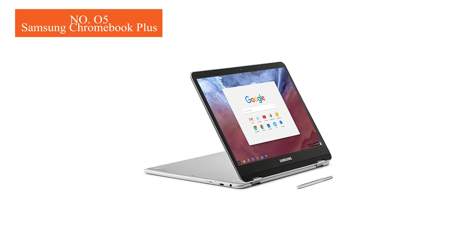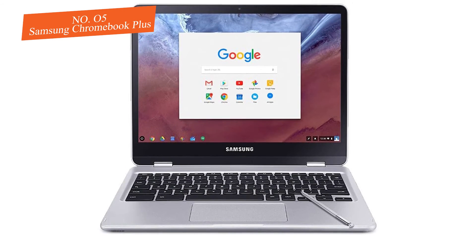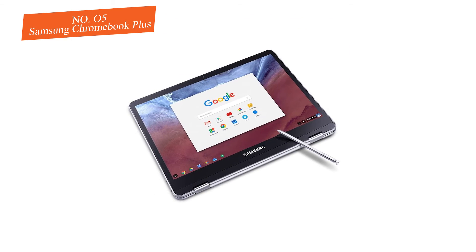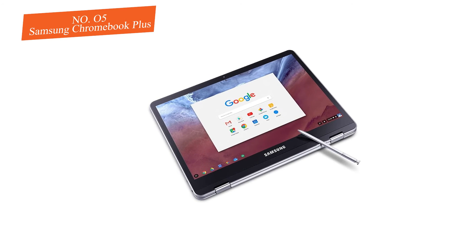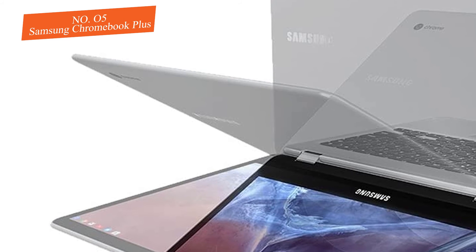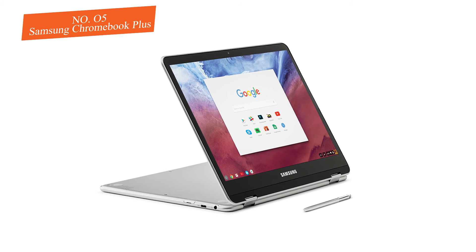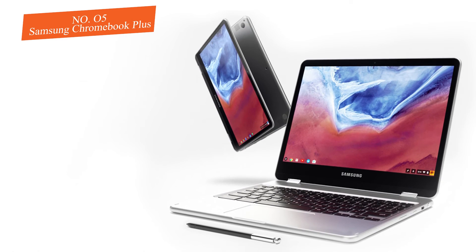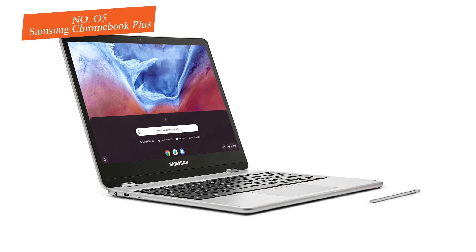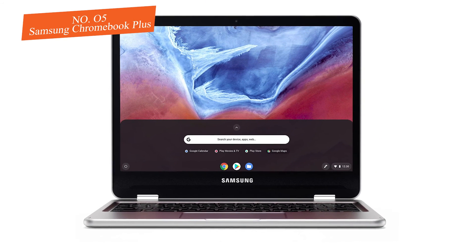Number five: the Lenovo Chromebook C330 is a smoothly designed device that comes at an affordable price. Convertibles have been very popular with laptop makers ever since tablets started taking away nearly 50 percent of the portable computing market share. With the ability to fill the gap between those who love the iPad but wish it came with a keyboard attached, the early days of convertibles saw too many burdensome attempts at staying compact — but more recently, it looks like the technology is finally coming into its own.